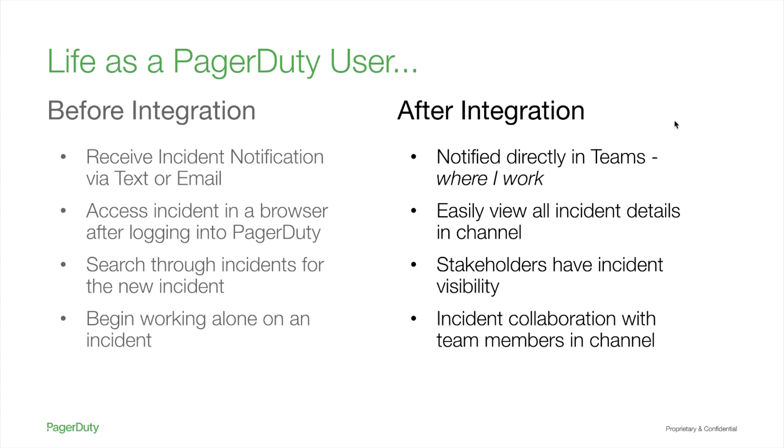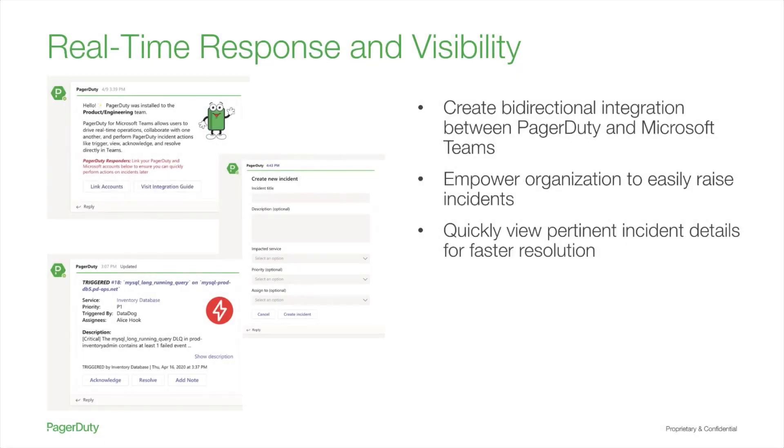For PagerDuty users after integration, Teams essentially becomes another interface to our platform, allowing users to drive real-time operations just like they would in the desktop and mobile interface. From our brief example, you can begin to see how the application can provide value and enable responders to leverage PagerDuty's incident response capabilities in the Microsoft Teams interface.